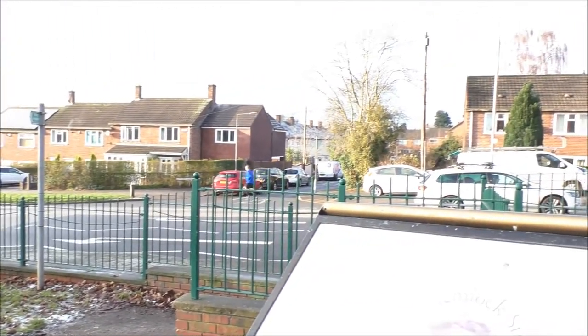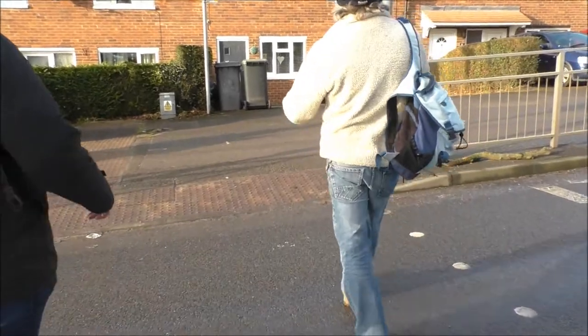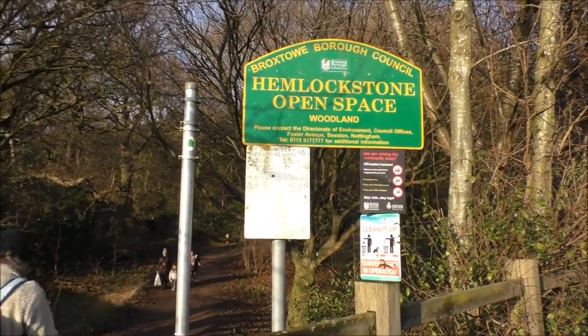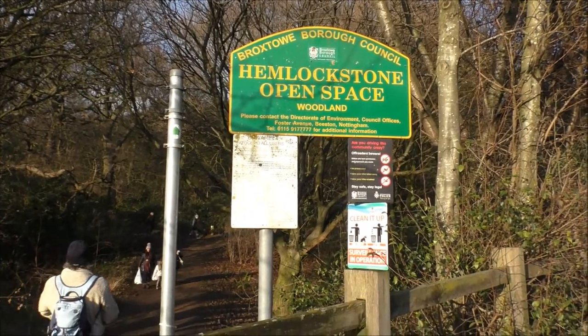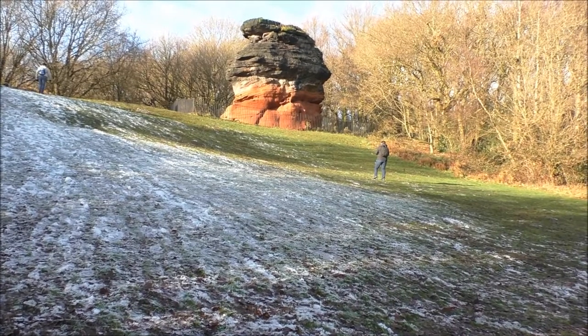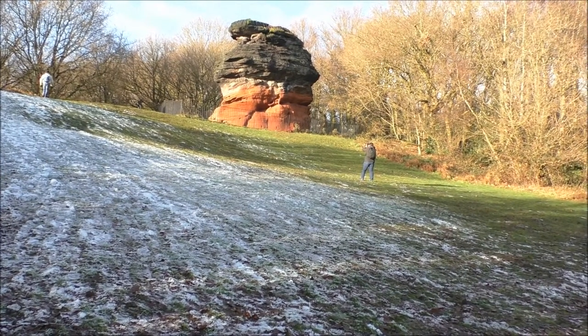We've now been around Bramkirk Park - it was a really beautiful place, we had a lot of fun. We're now off to find the Hemlockstone, and for that we're going to have to cross the road. There in front of us is the Hemlockstone, and that's where we're walking up to now.